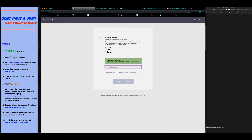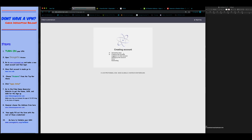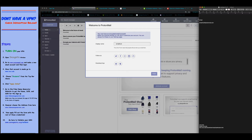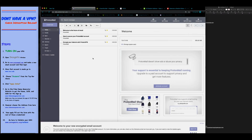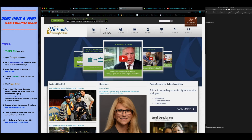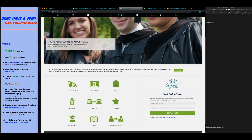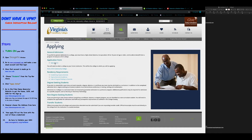Copy that and paste it as a note — email for the ProtonMail account. Next, we're going to go to vcc.vccs.edu. Click on Students, then go to Applying, and then do Apply Online.